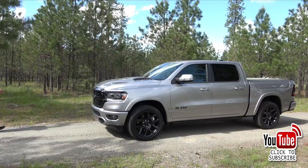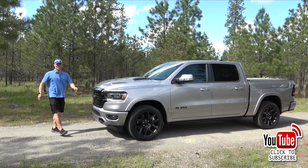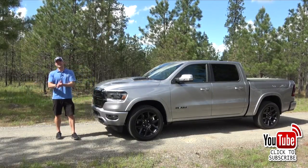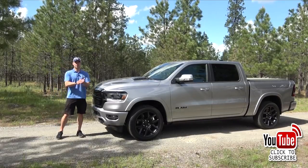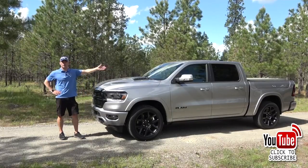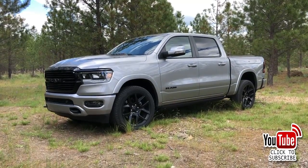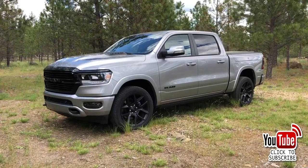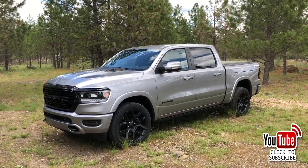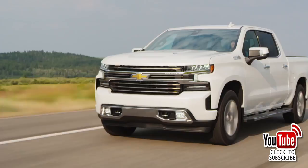At number three, Ram trucks — 563,676 sold, combining sales from the Ram 1500 and HD pickups. Ram has found a winning formula that combines the expected capability of a truck with the refined interior more commonly found in premium or luxury SUVs.